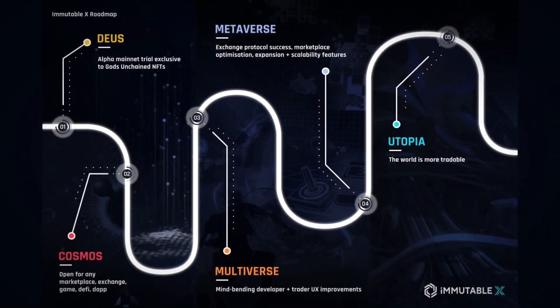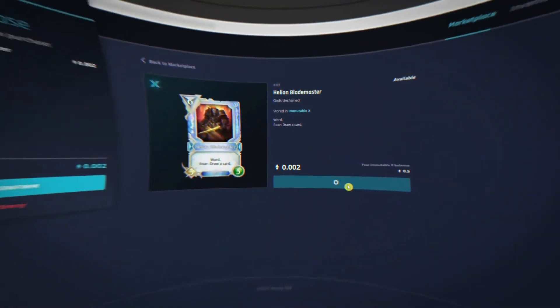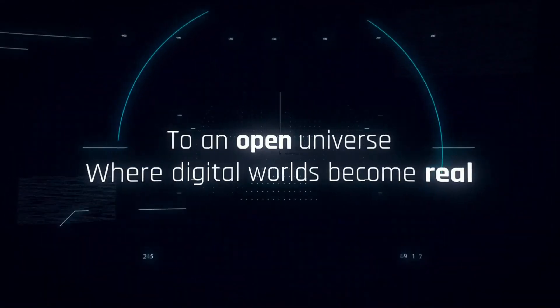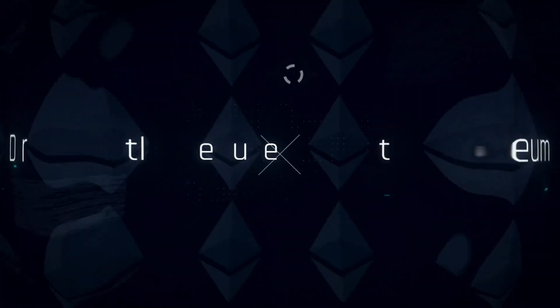This means that orders created in one marketplace can be filled in another, effectively increasing the trading volume and liquidity of NFTs. Immutable X also supports all desktop Ethereum wallets. Users can seamlessly trade NFTs on different NFT-enabled crypto wallets without moving their assets across networks.